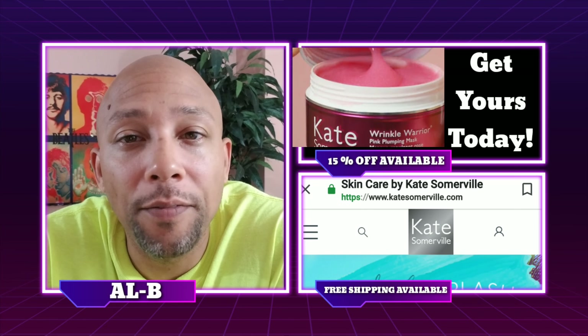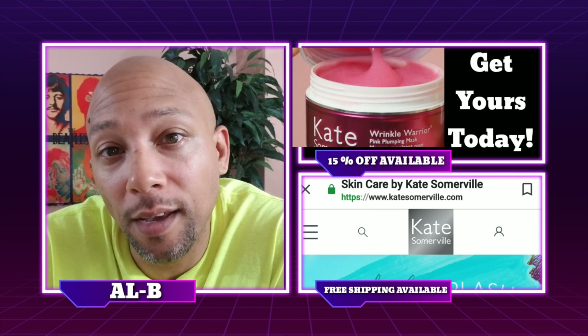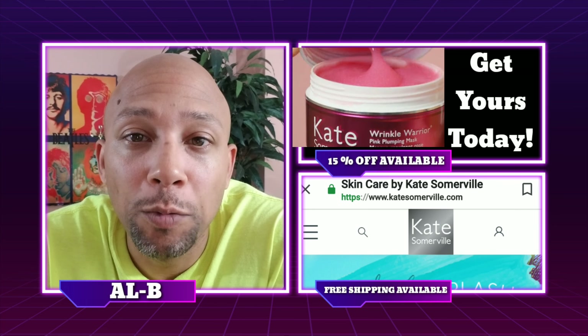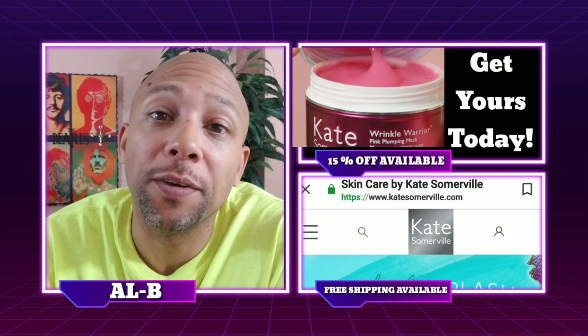When it comes to skincare, we all have our concerns. While some are worried about hydration, others like me are worried about lines and wrinkles. Which brings me to my first product today, the pink plumping mask from Kate Somerville.